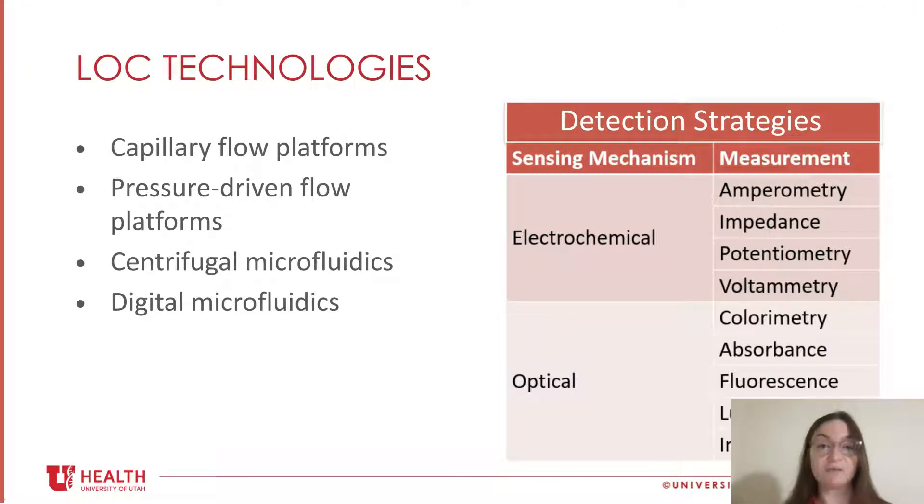Shifting to the different platforms used in the clinical chemistry space — coupled with these platforms, each requires some kind of detection strategy. Most common for clinical chemistry is either electrochemical or optical detection. For electrochemical detection, you might measure current during oxidation or reduction processes, impedance as a function of excitation frequency, potential changes translated as voltage changes, or current as a function of potential. For optical measurements, that might include digital or visual color analysis, measurement of absorbance at a particular wavelength, measurement of fluorescence or luminescence, or measurement of a change in refractive index.